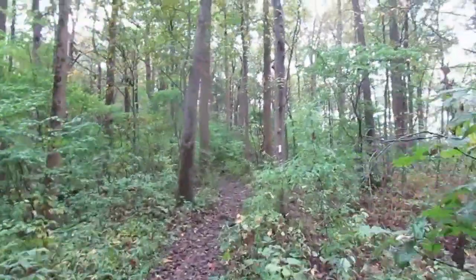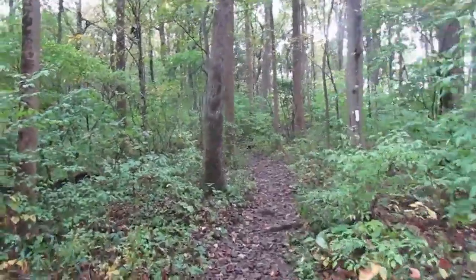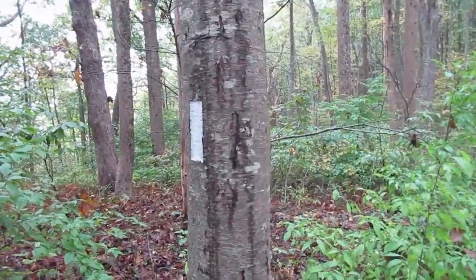I was sure I was on the wrong trail. That's the first blaze I've seen in half a mile. Wow, it's got a blaze on both sides of the tree.